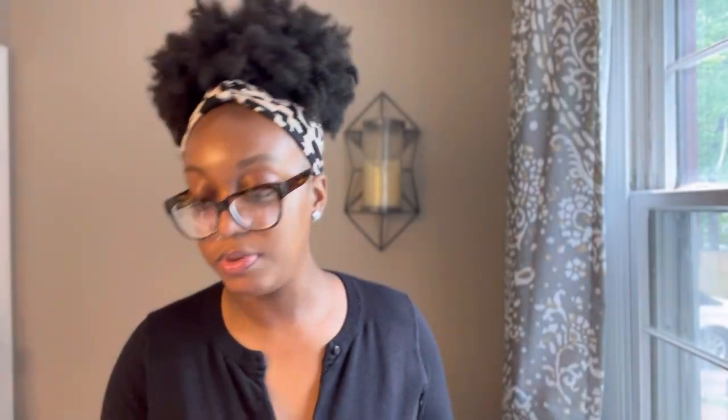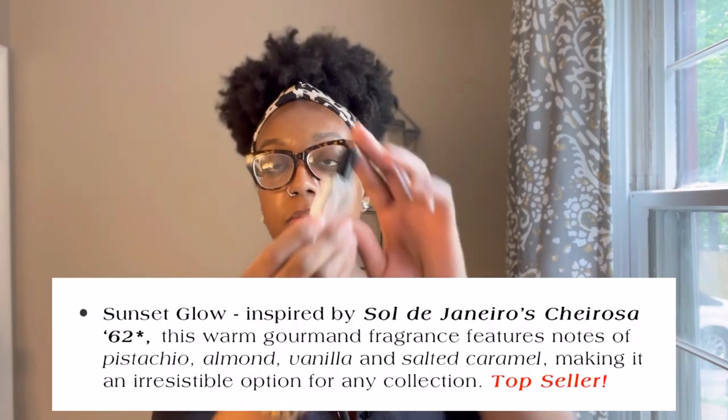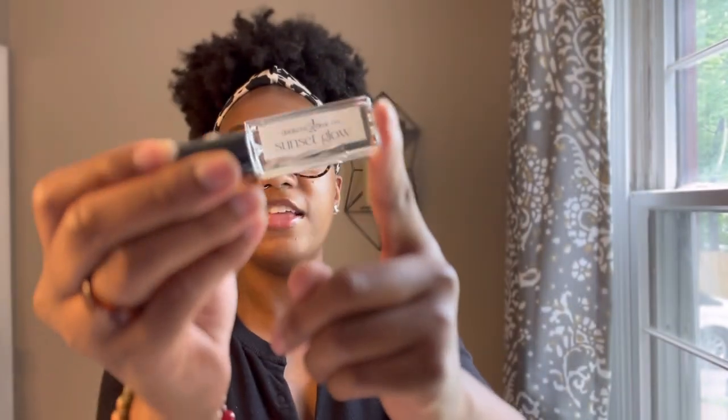Last but not least is this third fragrance — Sunset Glow. I didn't mention that Bananas Brulee is an original scent by Dawkins Aroma Company; it is not a dupe or inspired scent. But this one is an inspired scent — inspired by Sol de Janeiro's Cheirosa 62. I do not have the Sol de Janeiro scent, but I have smelled it in the store before, so I have a very vague memory of what it smelled like.